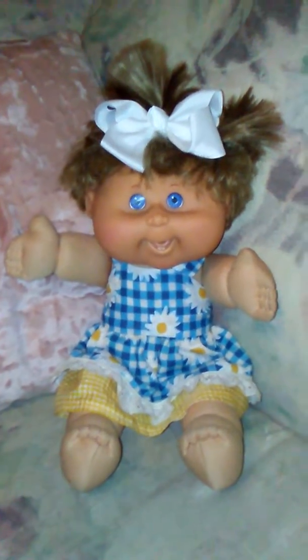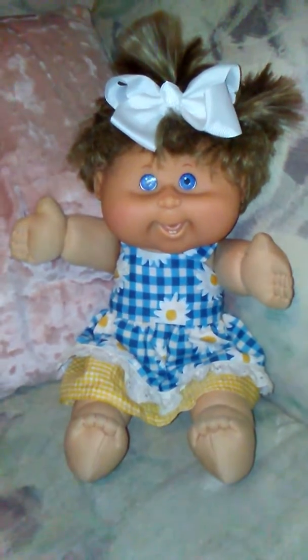Hi guys, it's Michelle and I got this little cutie all cleaned up. She had her spa day and got washed in the washing machine. I picked her up at a flea market along with another little Cabbage Patch, and at a different flea market I found this cute little handmade dress.